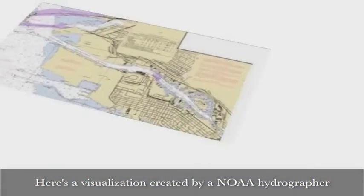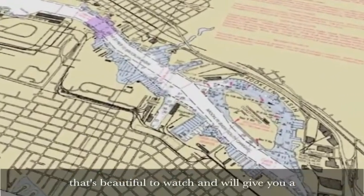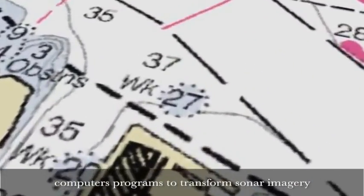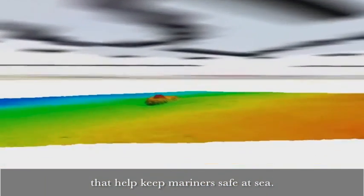Here's a visualization created by a NOAA hydrographer that's beautiful to watch and will give you a good idea of how hydrographers use sophisticated computer programs to transform sonar imagery into nautical charts and other products that help keep mariners safe at sea.